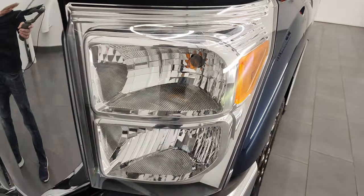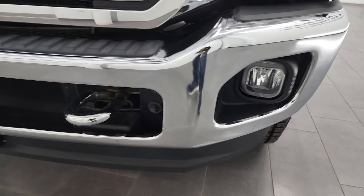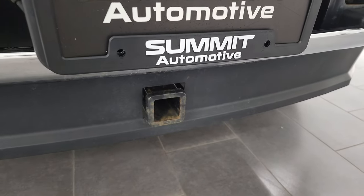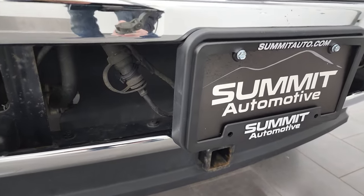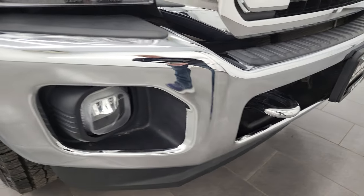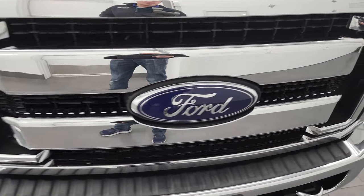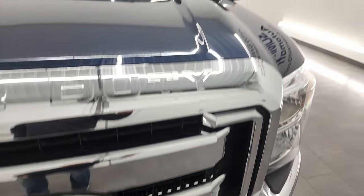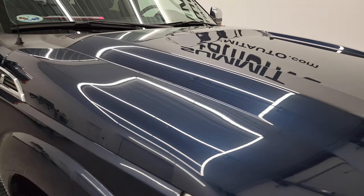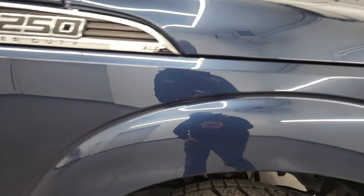Headlight lenses are in excellent shape, nice and clear. Factory fog lights. Front bumper is in excellent condition as well — it does have a receiver hitch in the front. You also have your engine block heater cord right there. Chrome trimmed tow hooks, no dents or dings on that front bumper, and the grille is in really nice shape as well. The hood is in fantastic condition, no dents or dings on there, and the passenger side front fender is in excellent shape too.